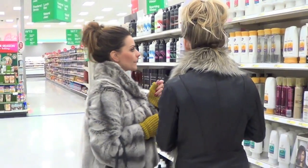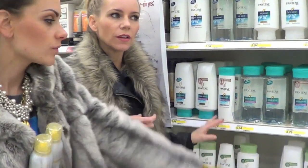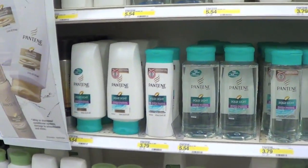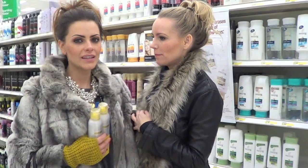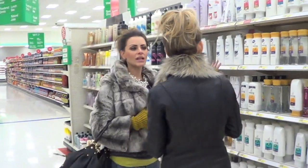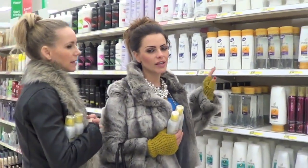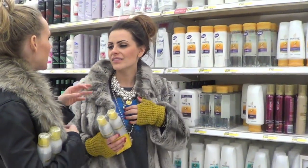Best shampoo? Pantene again — the moisture renewal. If you feel like the moisture renewal is weighing you down, you're gonna want to do the aqua light. And it smells so good. This second one happens to be right next door to Pantene. They're neighbors. They're BFFs.